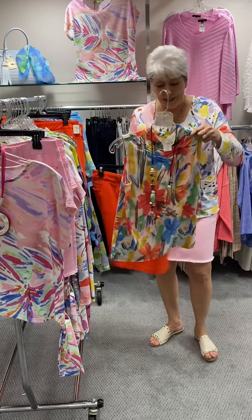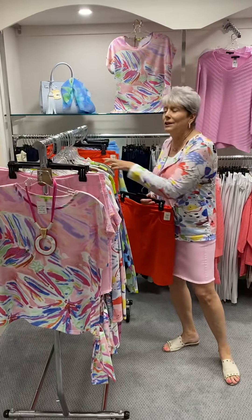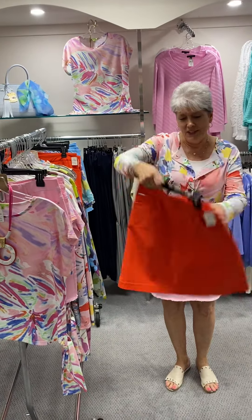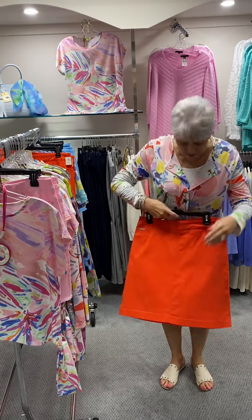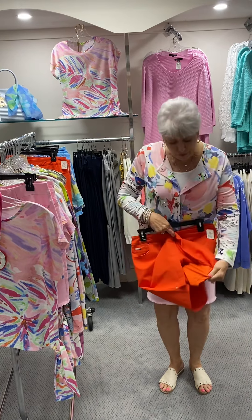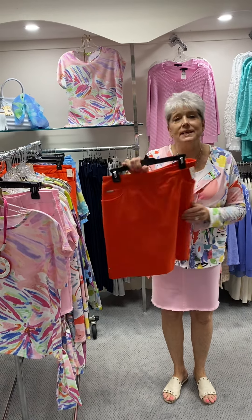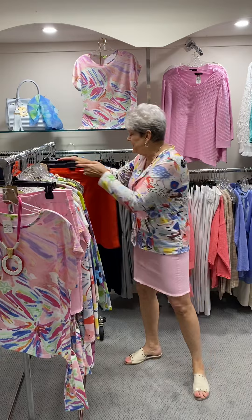And if you get daring and want to wear it for fun, you can pop it with this orange — kind of a tangerine — skirt. This one is actually a skort, so it has shorts underneath. This one is by Renoir, priced at $77, and in this I have a six, an eight, and a ten.